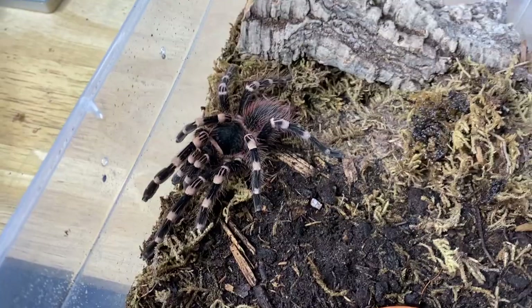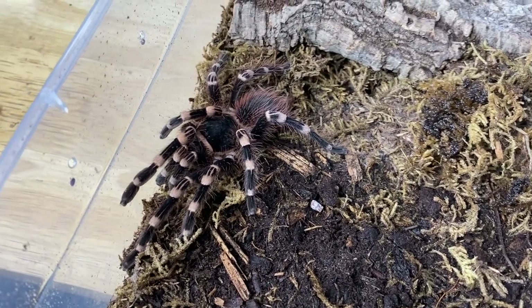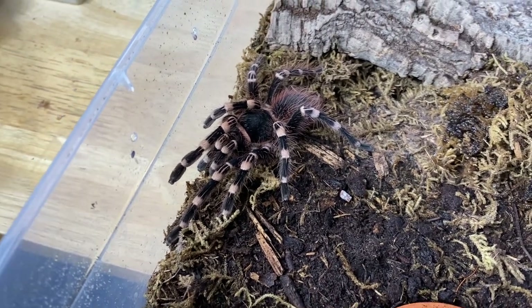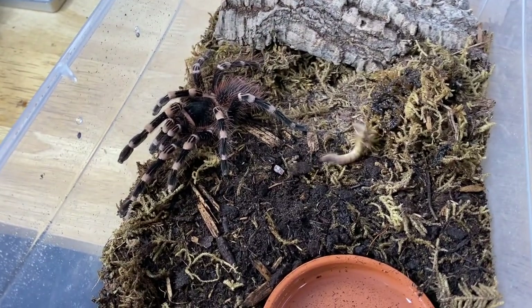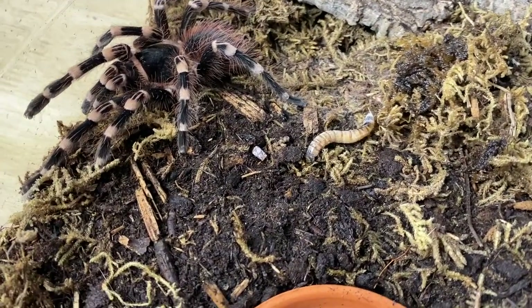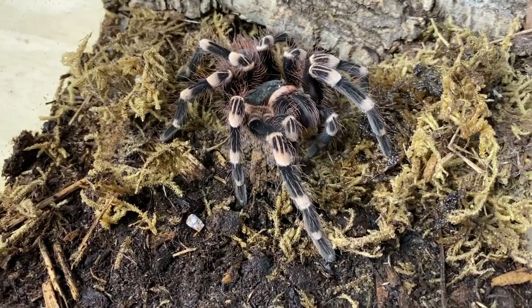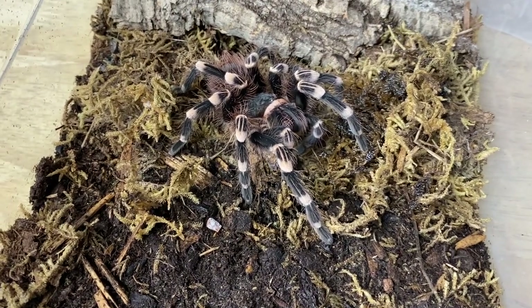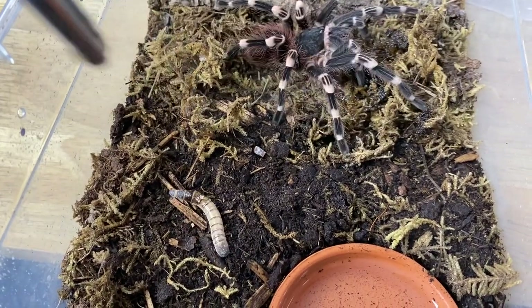The last spider we're feeding in today's video is my beautiful Acanthoscurria geniculata named Dorothy. This is a sexed female. Let's give her a super worm — what a takedown! She is so fast, it's not even funny. You know what, let's give her one more. She's going to come for this.